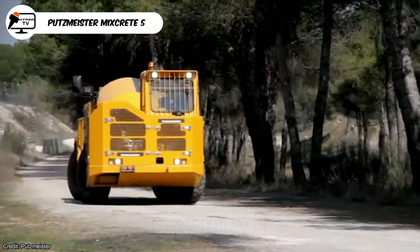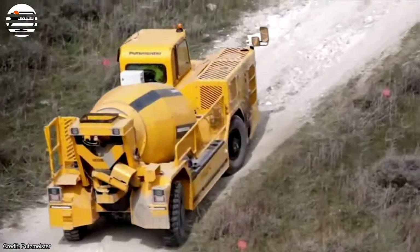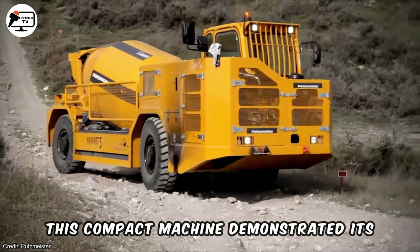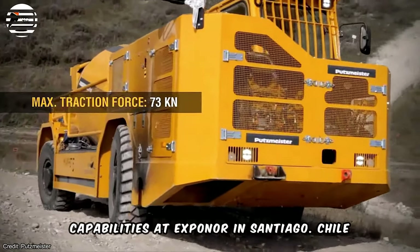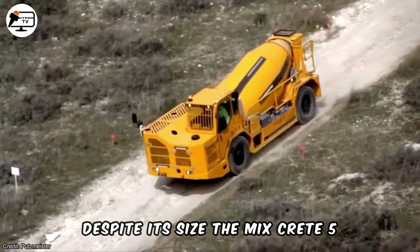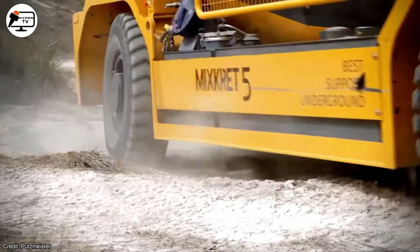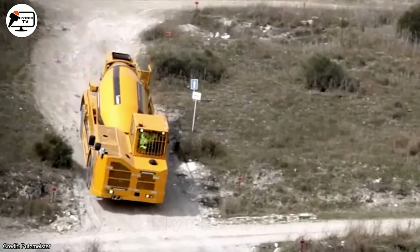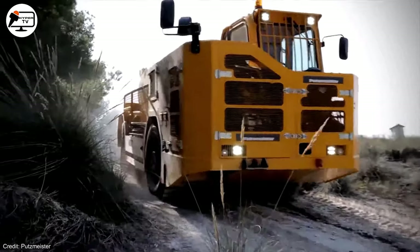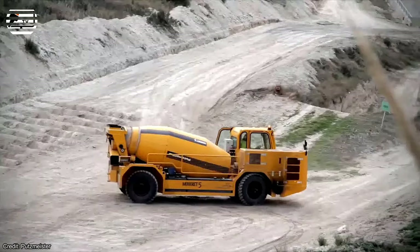The Putzmeister Mixcrete 5 model is the latest addition to the company's line of low-profile concrete mixers. Capable of mixing and transporting up to 5 cubic meters of concrete at once, this compact machine demonstrated its capabilities at Exponor in Santiago, Chile. Despite its size, the Mixcrete 5 possesses exceptional traction and climbing ability thanks to its 6-cylinder CAT diesel motor generating 168 kilowatts, 225 horsepower. The diesel engine is equipped with an automated altitude correction system, ensuring consistent performance even at high elevations.